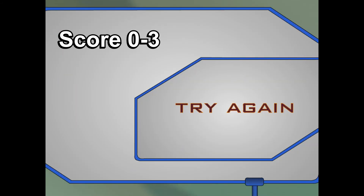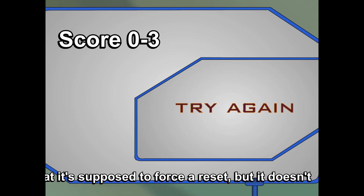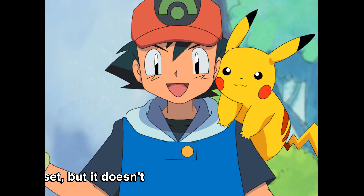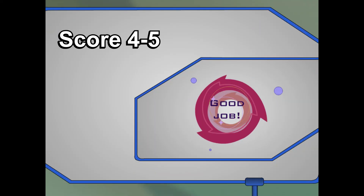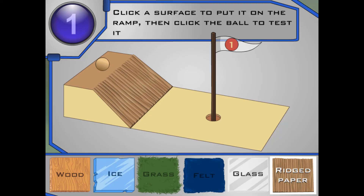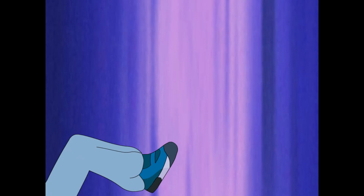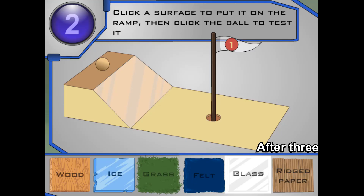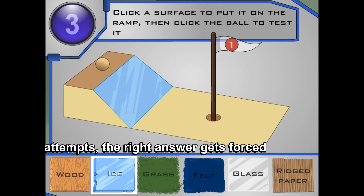Friction can be a sticky subject. How about trying those questions one more time? Yeah, Sierra's right. Let's go back and check out those surfaces again. Thanks to you and Sierra, I think I can use friction to make Ramp Ball a better game. I think you're getting it! Too short — try a surface with less friction! Too far — try a surface with more friction! Here's the right surface for this hole.